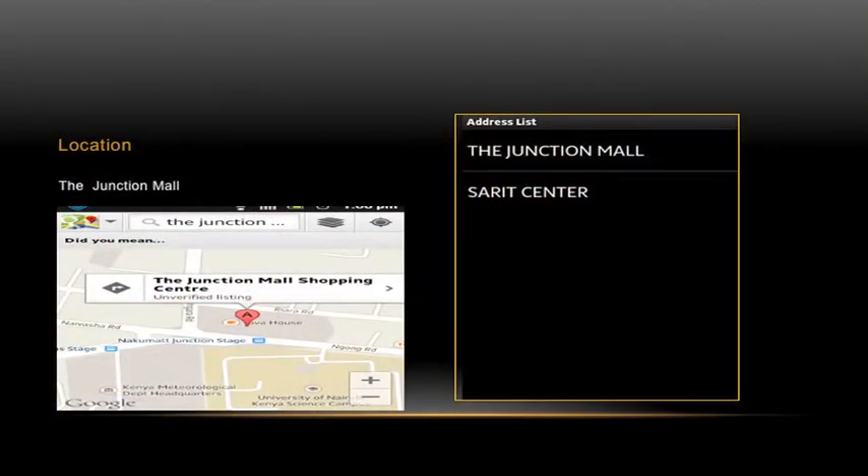After the driver has chosen the spot they would like to park in, they can move forward and park. Our app is very easy to use, and we are going to release a demo which will guide the user on how to use the app.